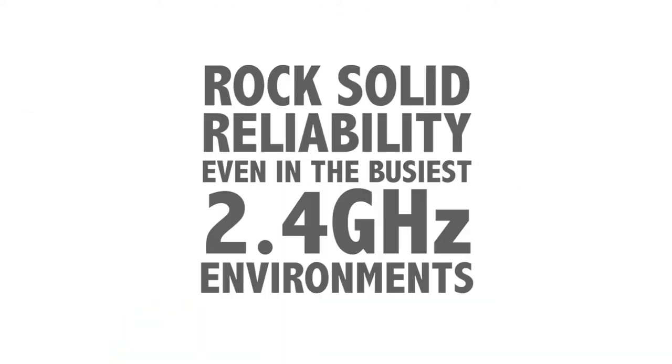RodeLink maintains rock-solid reliability even in the busiest 2.4 GHz environments, and ensures that your audio is just as reliable and secure as a cable connection.